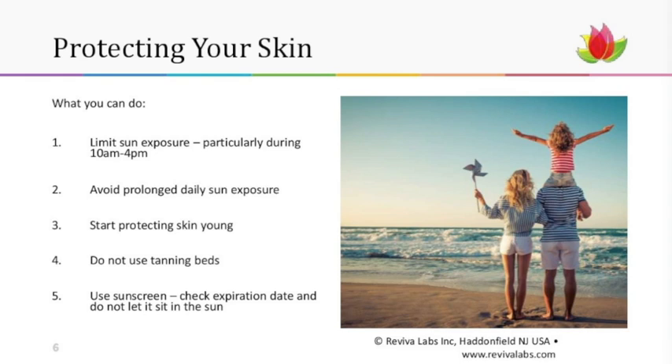So how can we protect ourselves? If you can limit your sun exposure, particularly between the hours of 10 AM and 4 PM, you're helping yourself. If you like to walk on the beach, do it before 10 AM or after 4 PM. The same goes for gardening or any outdoor activity — just do it early or later, because that's when the sun is directly overhead and you'll get the full force of UV light.